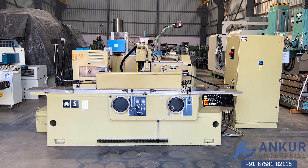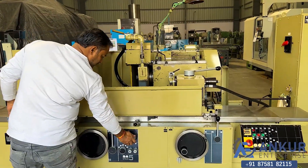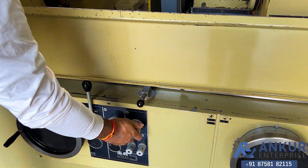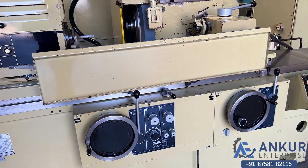Now showing different table speeds. First, show at its minimum speed. The table is working at its minimum speed.